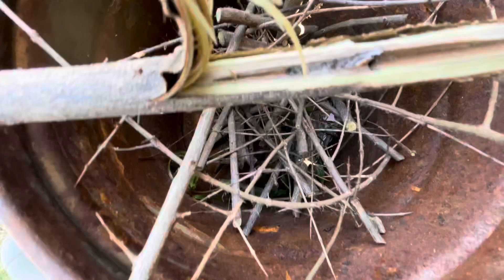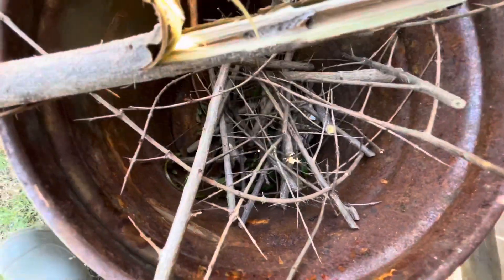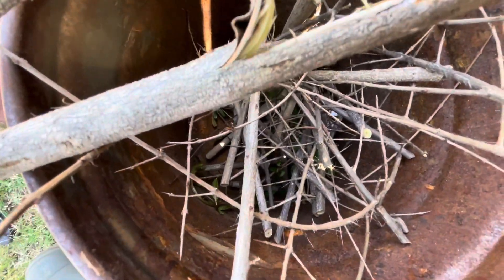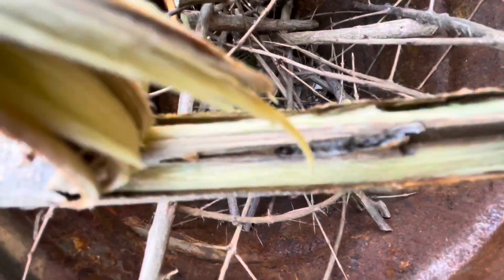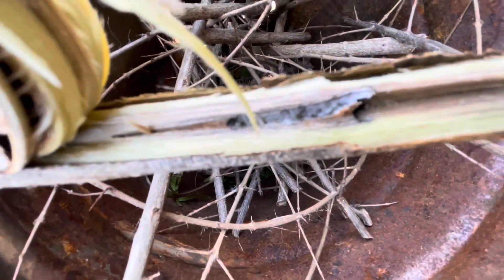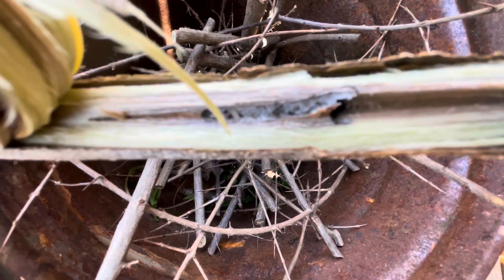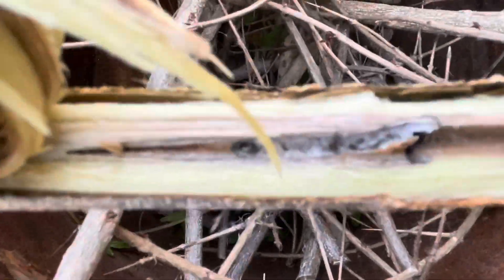This is another stem that I split open to see how it looks inside. The larvae had already started damaging the core of the stem, and I could even spot the tiny larvae — it's white in color. Since I couldn't focus well with my camera, it's not possible to show you clearly. Luckily, I saw this issue in the beginning stage itself.